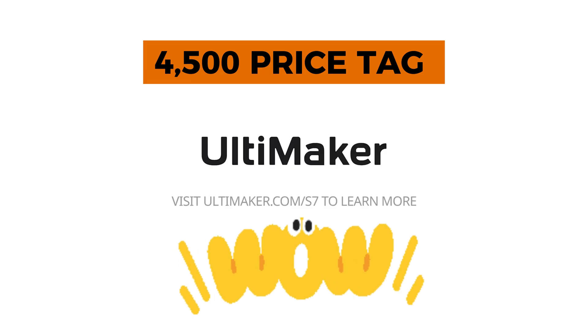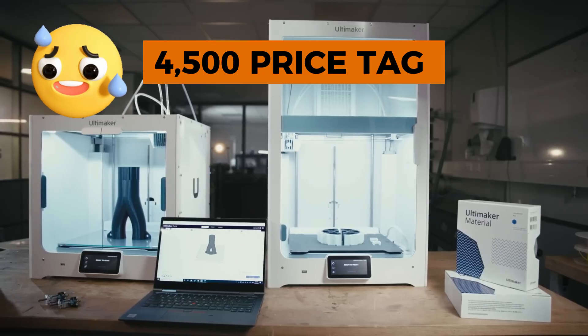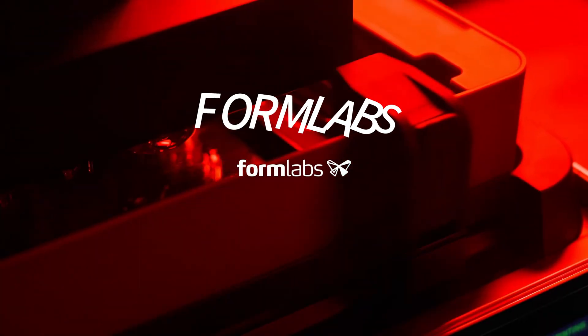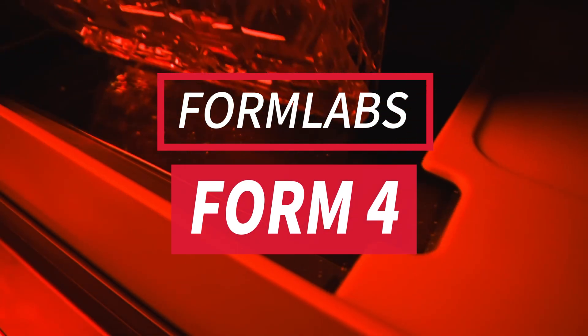Features include dual extrusion with soluble supports, automated material handling system, advanced flow sensor, capacitive and optical sensors for bed leveling, camera monitoring, and an intuitive touchscreen. The obvious downside: that $4,500 price tag will raise some eyebrows, but for professional applications the precision, reliability, and time savings quickly justify the investment.